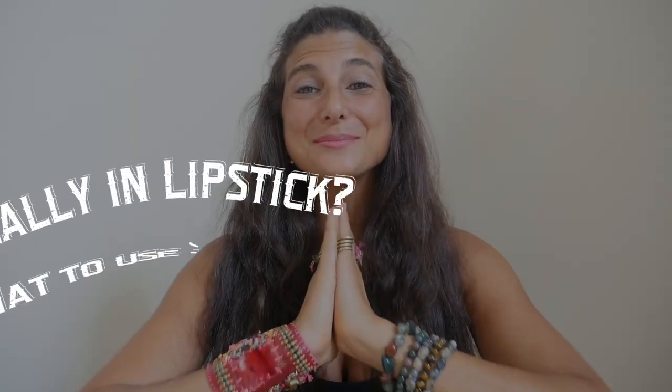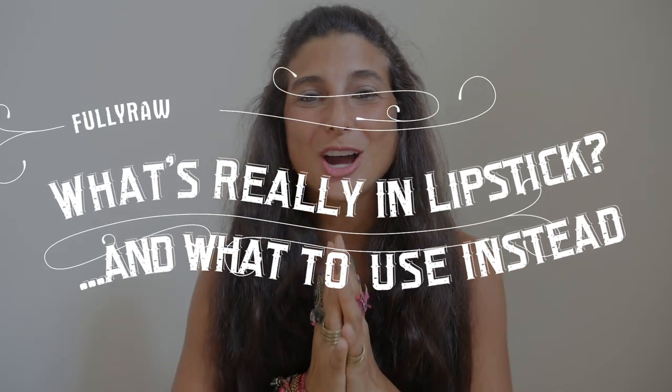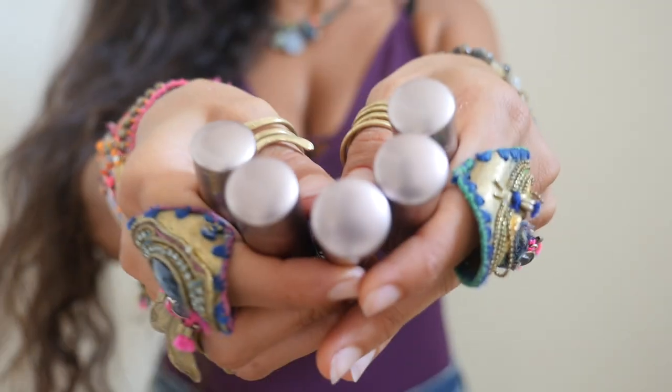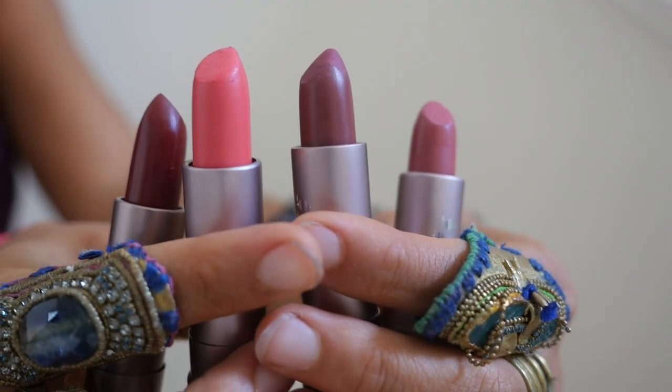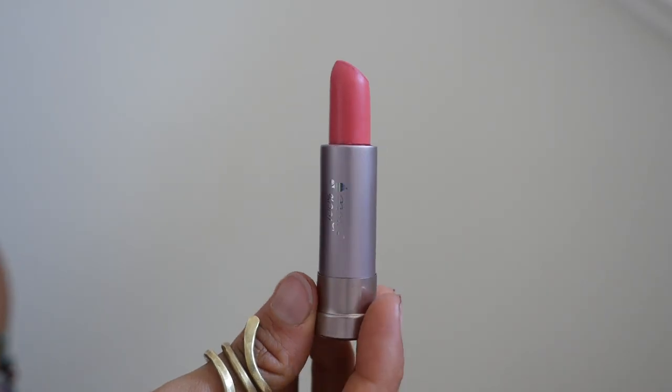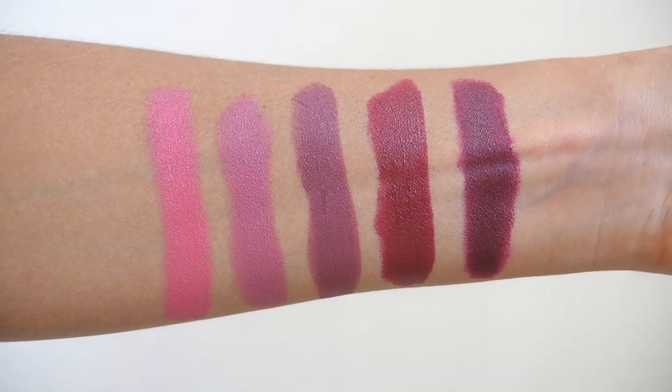Hey you guys, it's Christina and I am so happy to be here with you today to talk about why I no longer use regular lipsticks and to shine light on the ingredients that you did not know are in your beauty products. If you haven't already, hit the subscribe button and join the family. I'm all about health and wellness, inspiring a raw food vegan message, becoming your best self.